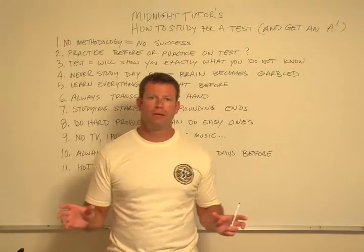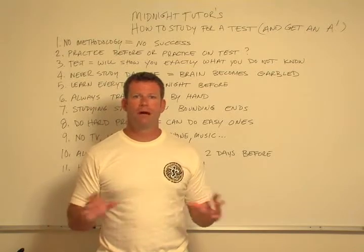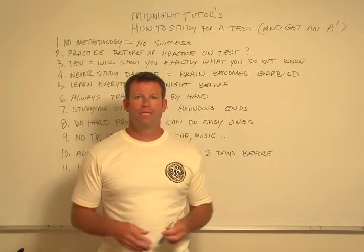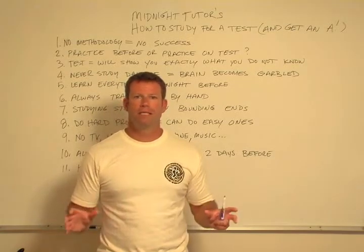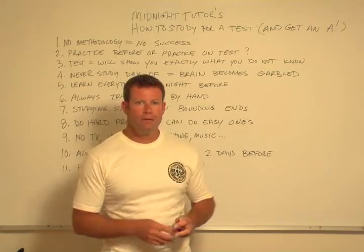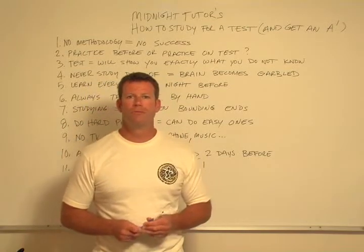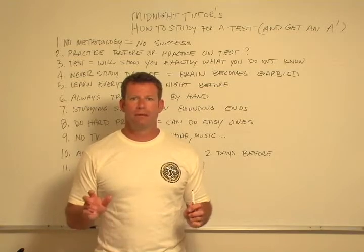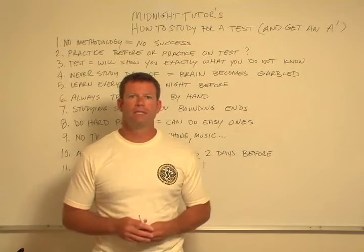Now, there may be other systems out there that are also going to help you be successful, but this one is guaranteed to work. How often in life do you get a sure thing, a guarantee? Not too often. So this system is guaranteed to work. There are 11 different rules — the midnight tutor rules of how to study to get an A on the test. Let me launch into it and I'll try to make this as short and as interesting as possible.